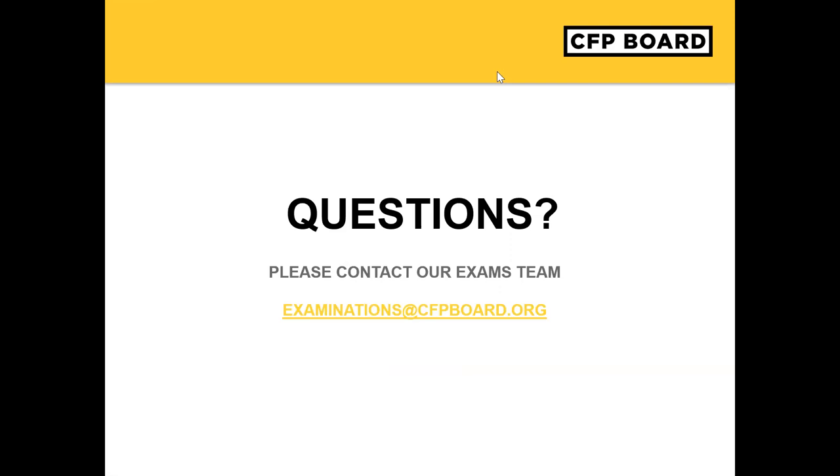We have a question about whether this session will be available to watch later. Yes, this session is being recorded and will be available about a week after the session. There is another question about using a wireless mouse and mouse pad if using a laptop. Yes, you can use a wireless mouse or mouse pad for the exam.